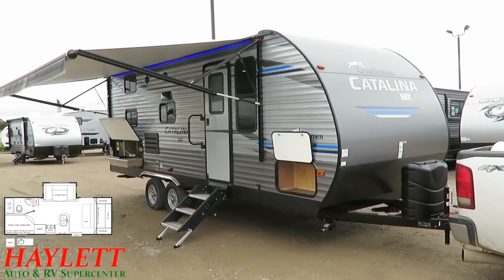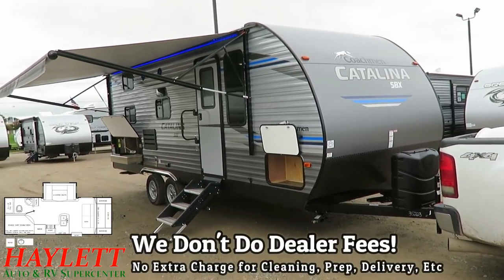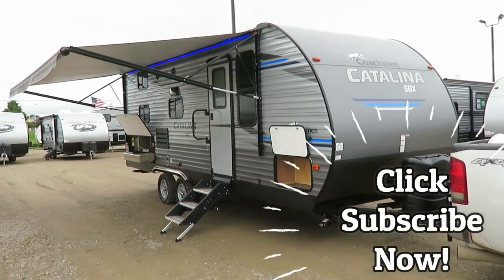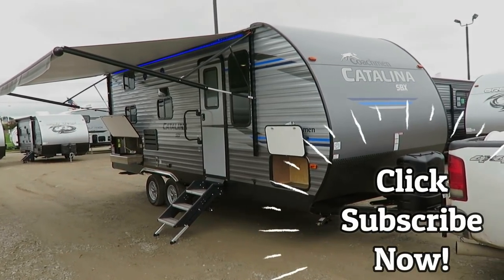Know that we don't do hidden dealer fees, but we do hitching pieces, parts, trades, finance, truck and trailer package deals, RV delivery, and everything in between. So take care, stay safe, have fun, and happy camping, everyone.